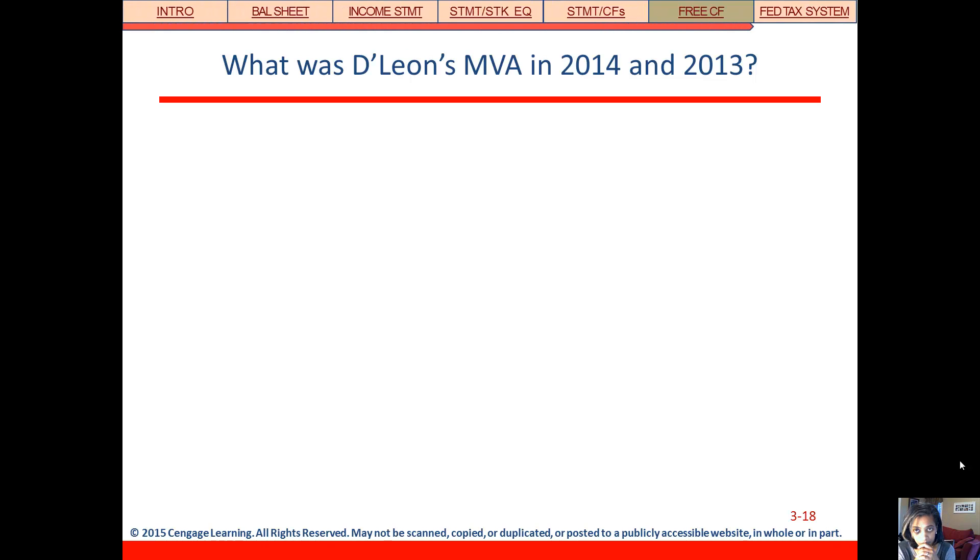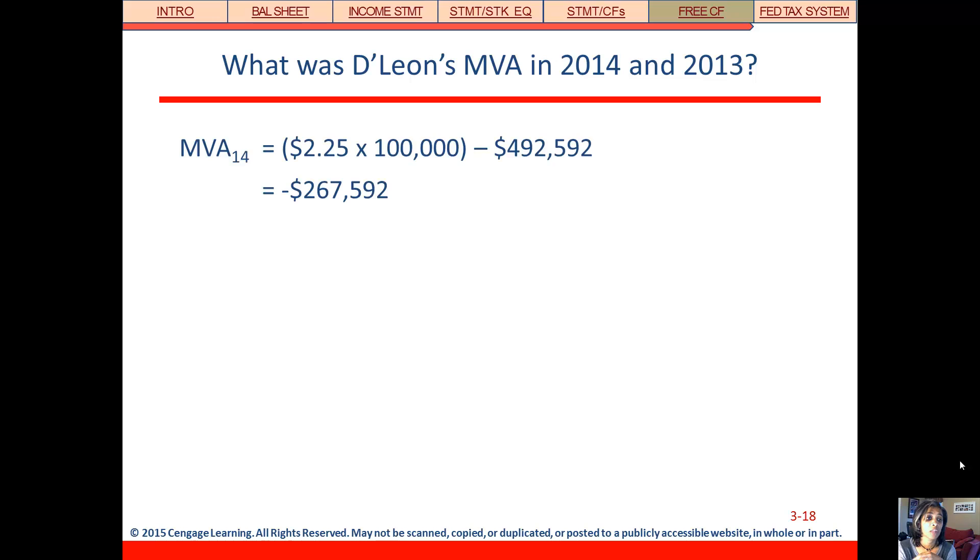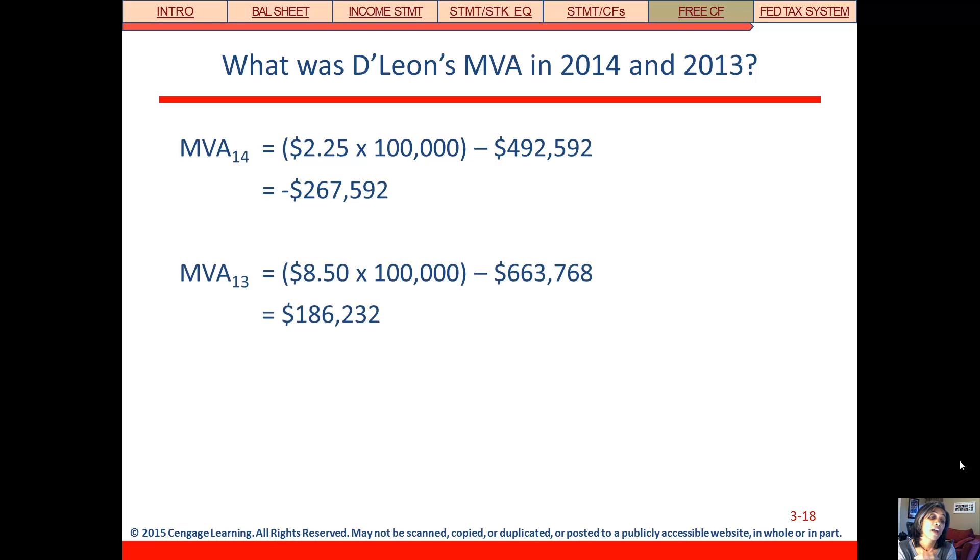Looking at these two measures for this firm in 2014, their market value added is negative — meaning their book value is greater than their market value. They're worth more on paper than they are in the market, and that's not a good thing. Management didn't add value; they actually took value away. In 2013, before the expansion, they were looking much better with a positive market value added. So shareholders' wealth has been destroyed, which is the exact opposite of what management should be doing.